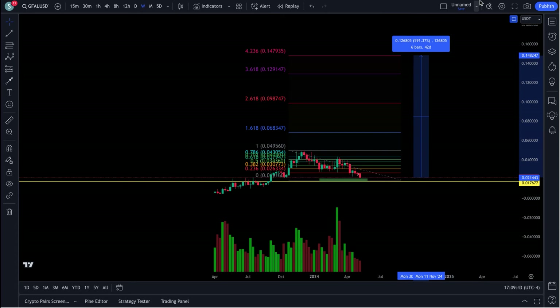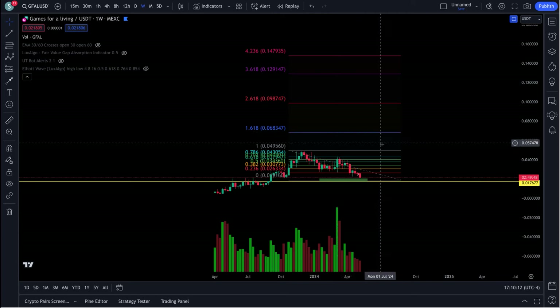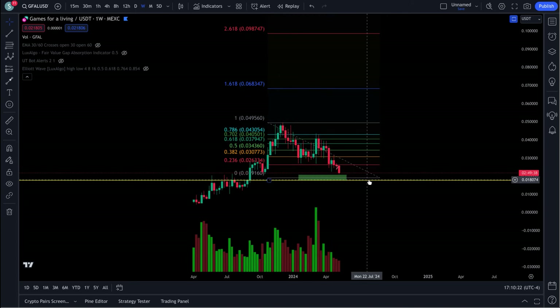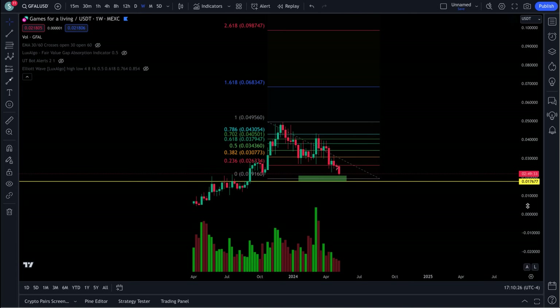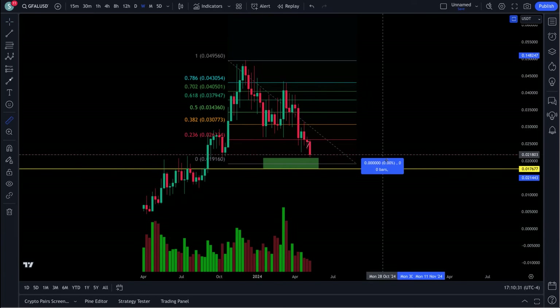I believe GFAL is heading towards a dollar, possibly two to three dollars. Wave three could go a lot bigger. The next target area I'm watching is the 1.618 extension at around 6 cents, after we take out this recent high. The ABC structure appears complete — if it comes down on the lower end it could dip just a little more, but we're essentially at the bottom zone.